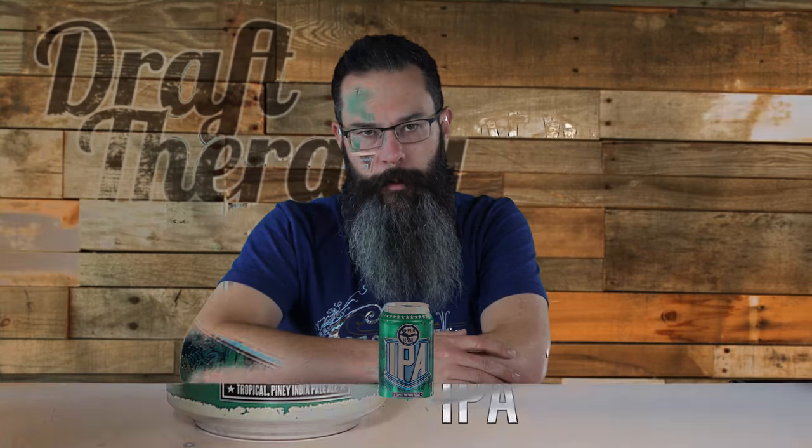So what's the deal with Upper Hand Brewery, you may be asking yourself. They're a division of Bell's, founded by Larry Bell himself. They're completely separate from Bell's, brewing different stuff than Bell's does, and it's only available in the UP, northern Wisconsin, and Minnesota.